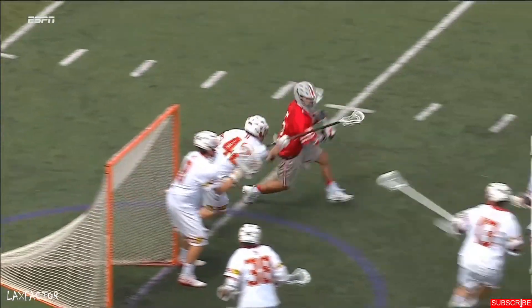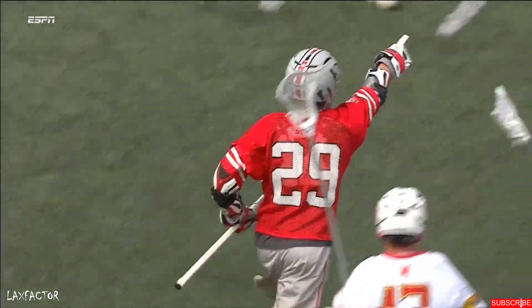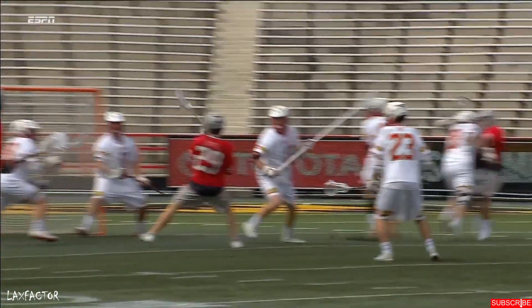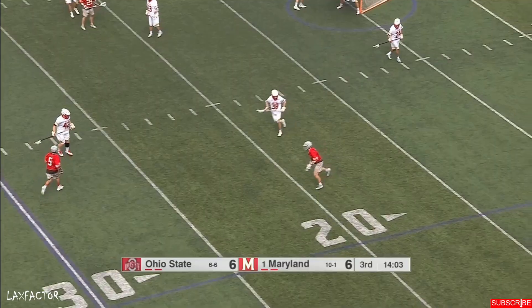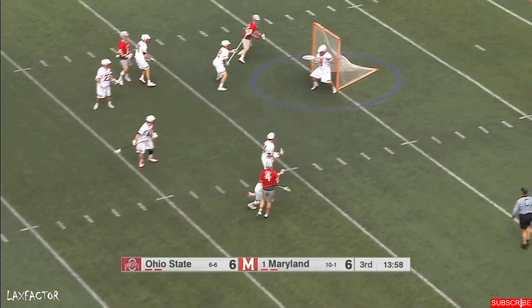They've been staring at the ball carrier, they've doubled and triple teamed. There's poor communication when you're sending three players to one ball carrier. Beat Maryland, beat Rutgers — and then what about one more in the Big Ten Tournament?